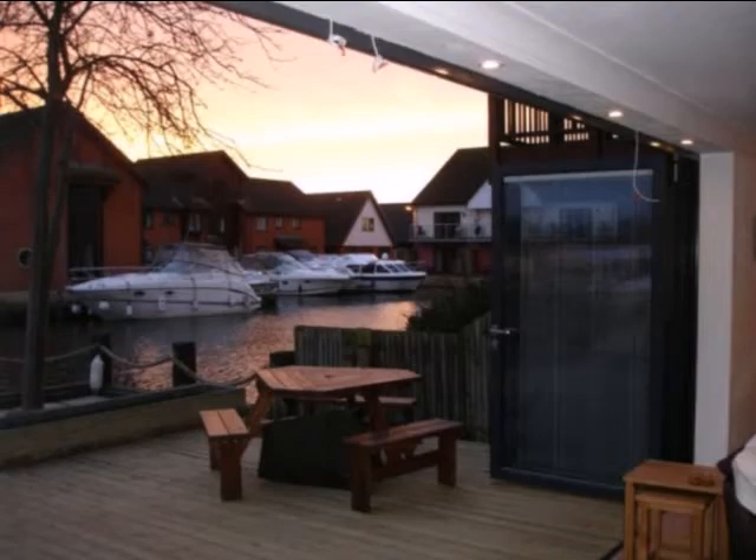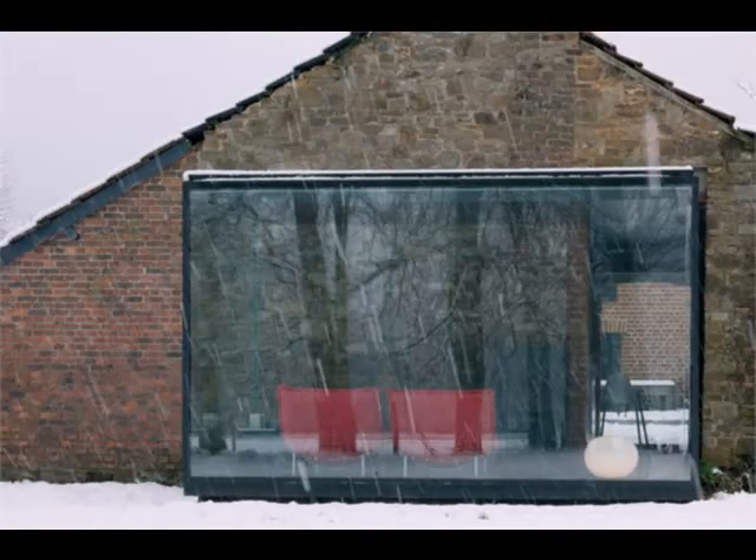You can be assured at DDI all your projects will be fulfilled with our structural glass products, such as skylights and frameless glass wall features.